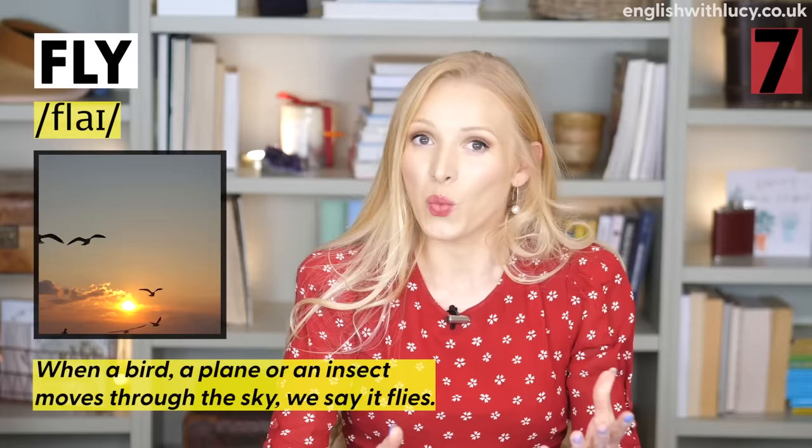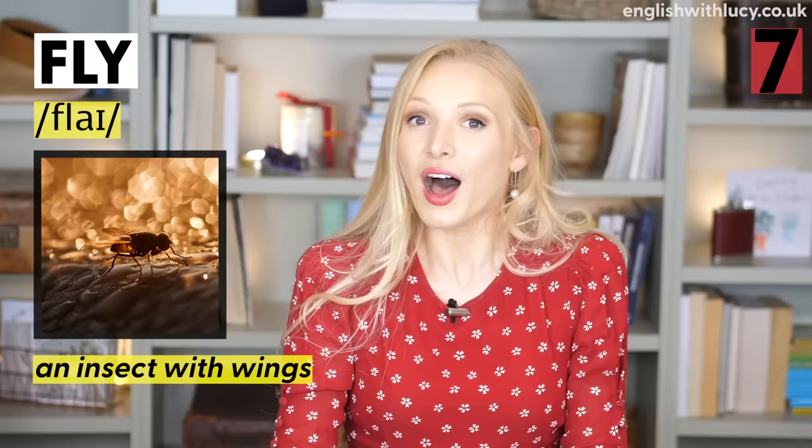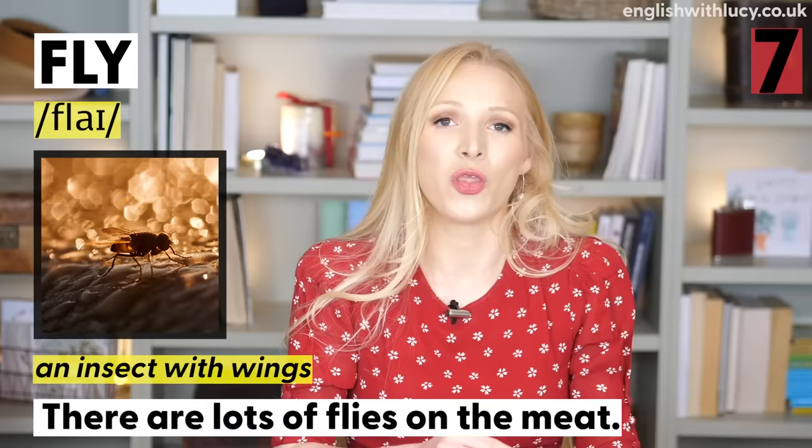Number seven is fly. When a bird, a plane, or an insect moves through the sky, we say that it flies. To fly can also mean to travel by plane: 'I'm flying to Abu Dhabi next week.' A fly can also mean an insect with wings: 'There are lots of flies on the meat.' So we have fly as a verb and fly as a noun.